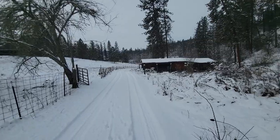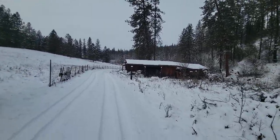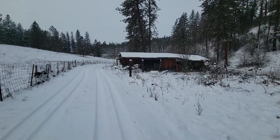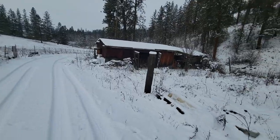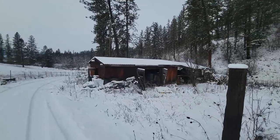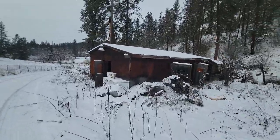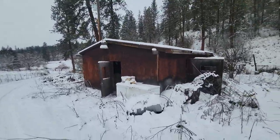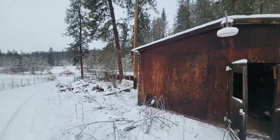I call this the goat shed — this is where he's got all the honey and the dehydrated food and everything. He's telling me that he's going to get a piece of equipment and just demo this and burn it all. I think if I were to buy the property I'd say yeah, go for it — I don't need that building, I'd rather build a new one. And then down here is the other house.